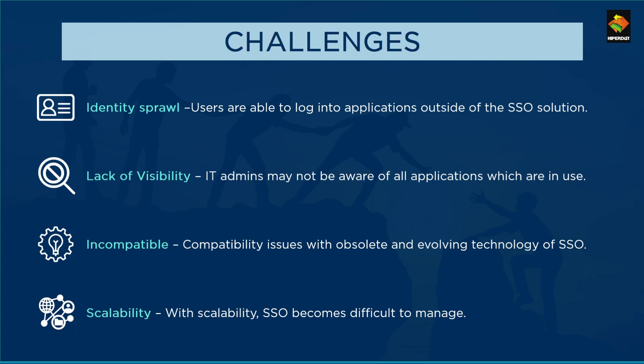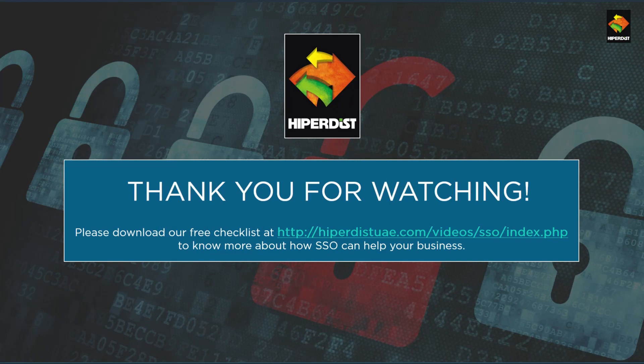I hope you liked this video on the introduction to SSO. In case you would like to know more about this topic, we have put together a small checklist for you, which can be accessed at the link in the description below. Please do like, subscribe, or comment if you enjoyed this video. Thank you.